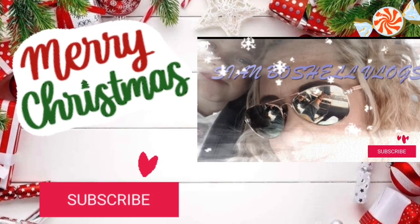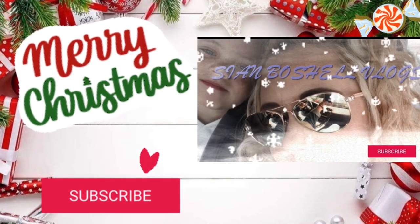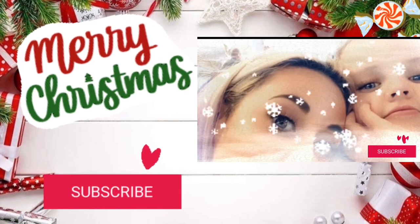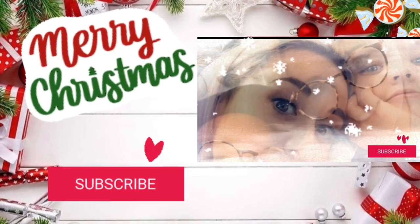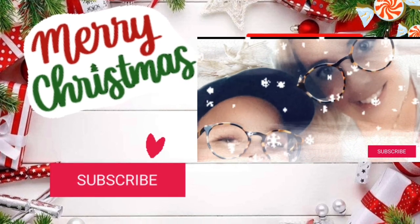Oh-oh-oh, la-da-da-da, oh-oh-oh, la-da-da-da, oh-oh-oh, la-da-da-da, making our Christmas memory.